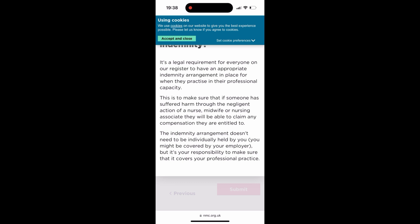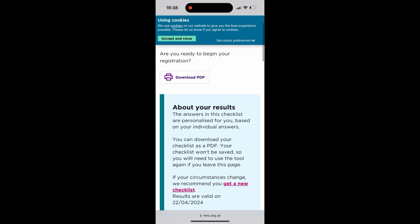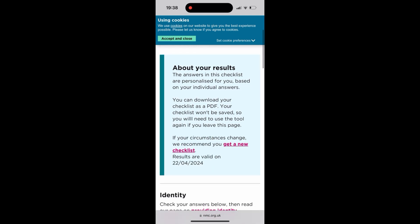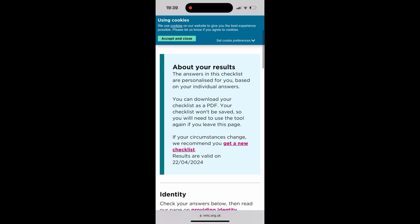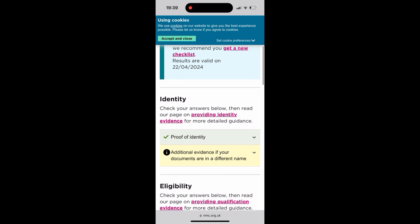After submitting, they'll tell you whether you're qualified to proceed with registration based on the information submitted. If you have everything they require, you can start your application. Here are my results — you can download them if you like, or continue without downloading. Then press on the identity checklist.